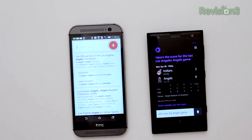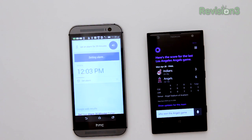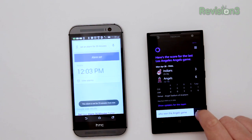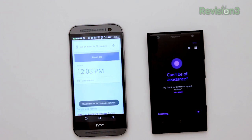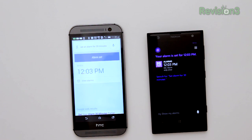Asking Google Now: 'Set an alarm for 30 minutes.' — Setting alarm for 12:03 PM. You can wait for the blue bar to go all the way to the end or just hit set alarm. Asking Cortana: 'Set alarm for 30 minutes.' — Your alarm is set for 12:03 PM. Very quick.